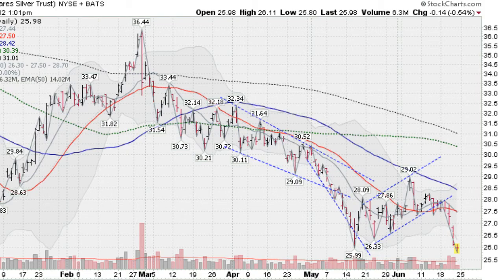Hi, I'm Mark Gordon on June the 22nd, Friday, and this is the SLV, the silver ETF, down about a half a percent today.